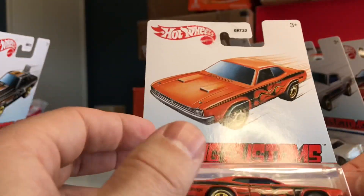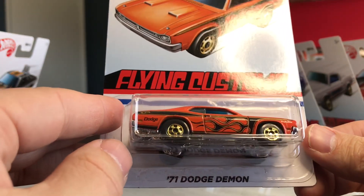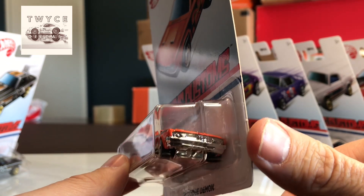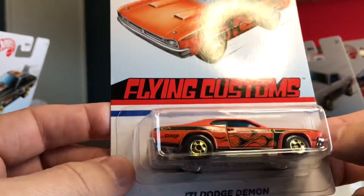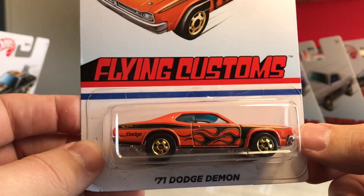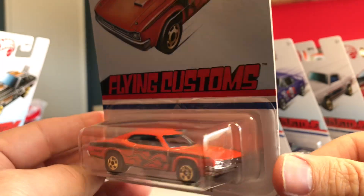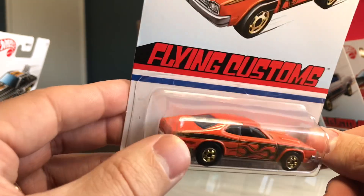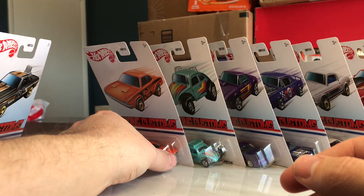Number six out of the group is the '71 Dodge Demon, and this one gets a chrome front end courtesy of the chrome base, which is plastic. Gold wheels, flames on the side, nothing on the front or rear, black interior, and tinted blue glass. A lot of blue glass in this set.